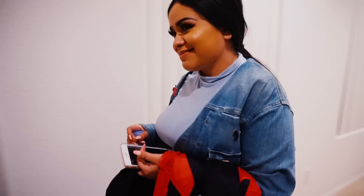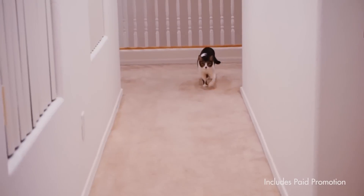Hey guys, welcome back to my channel! Today I'm going to be showing you guys my nighttime routine, mainly focused on my skincare.